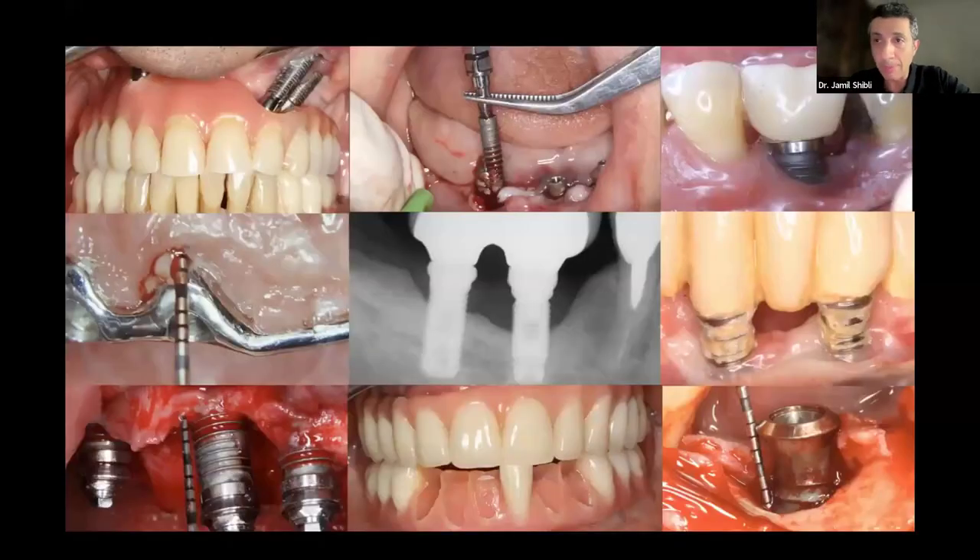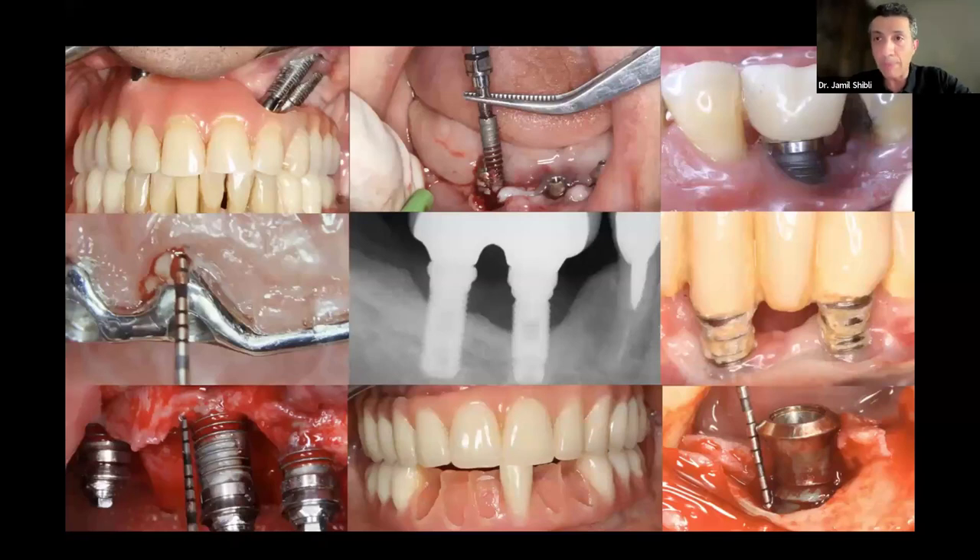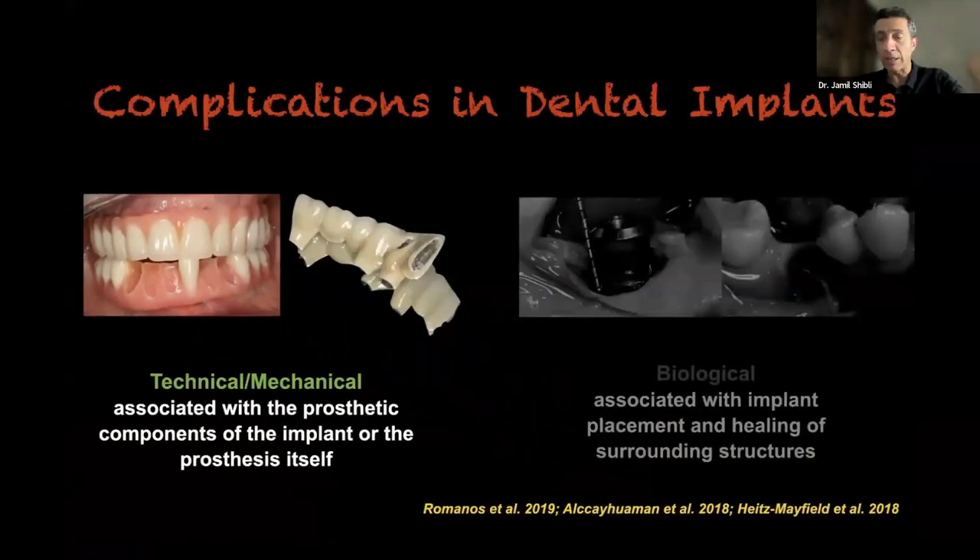Looking at the big picture — what I call the picture of our nightmares — all these images show a failing or ailing implant that we will try to treat or evaluate for what kind of complication we have. We must also keep in mind that patients pay not only to place the implant, the crown, and the restorative procedure, but also to keep the implant healthy. In implantology complications, from an academic and clinical point of view, we split cases into technical/mechanical and biological.